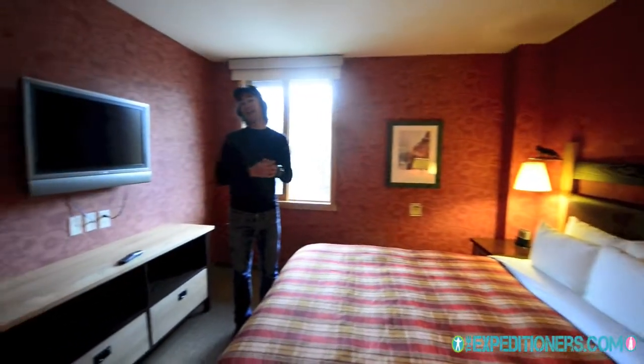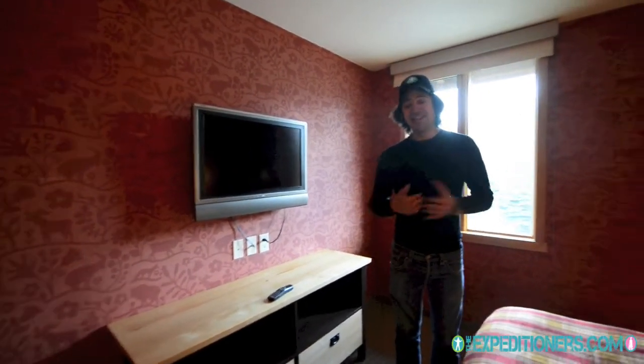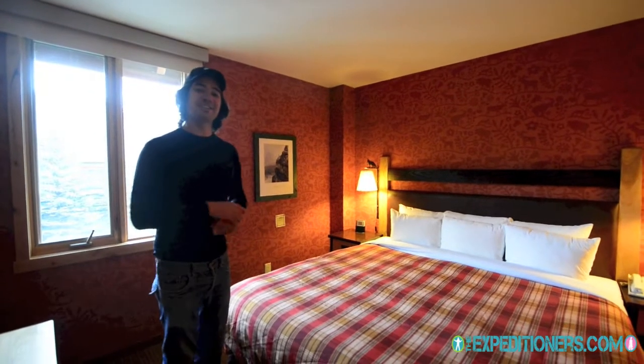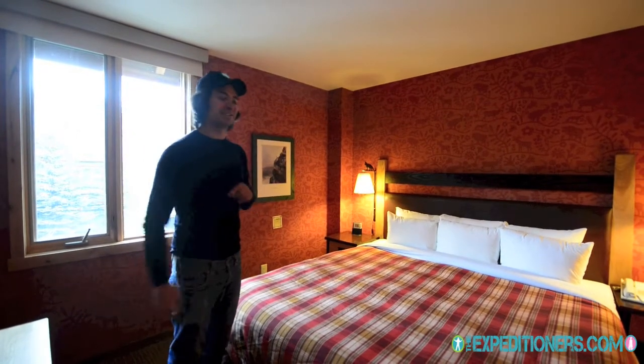So folks, that is the Fox Inn and Suites for you in Banff, Alberta. I'm Roberto for the Expeditioners — thanks for following our adventures, really appreciate it. Keep following along to know where we stay, where we go, what activities to do, and welcome to Banff. It's just a great, fantastic little town surrounded by majestic mountains.